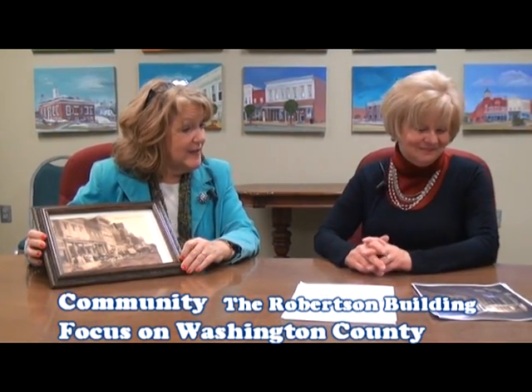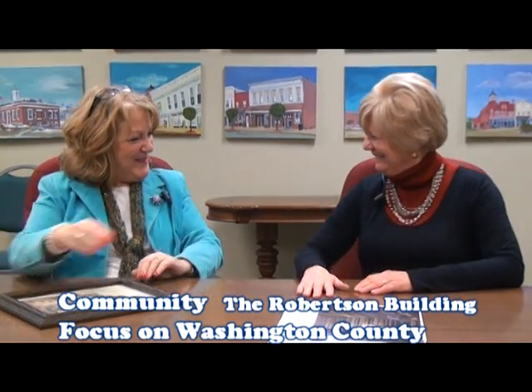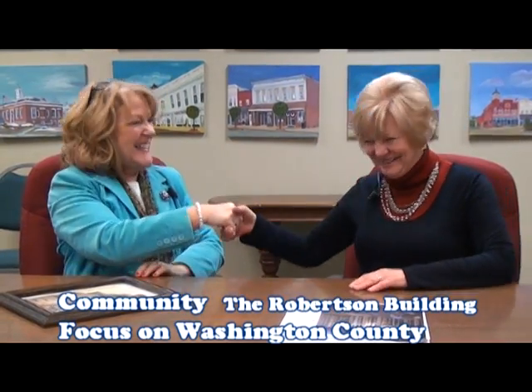Lisa asks if there's anything to add. Nell congratulates Lisa on the new program, calling it a wonderful thing for the community. Lisa thanks Nell for being her first guest on the show.